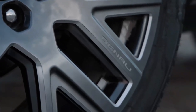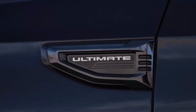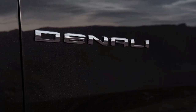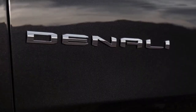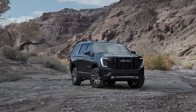The off-road-oriented AT4 model features a two-speed transfer case, 20-inch wheels with all-terrain tires, underbody skid plates, and an optional air suspension capable of providing up to two more inches of ground clearance. While all three powertrains are capable, we find the diesel's low-down torque and significantly better fuel efficiency particularly well-suited to the Yukon's mission and heft.